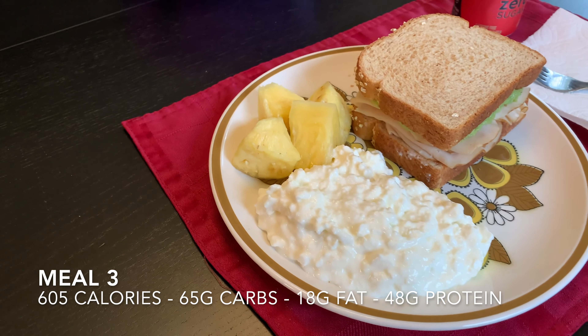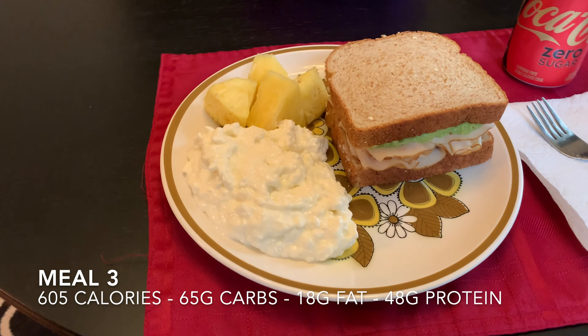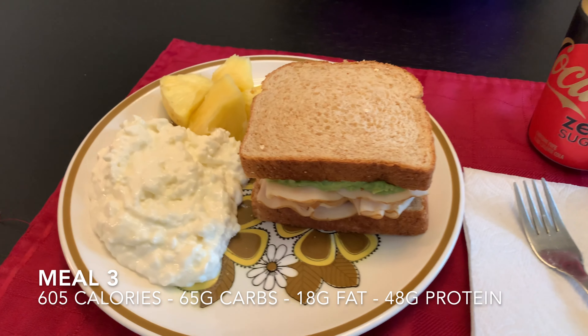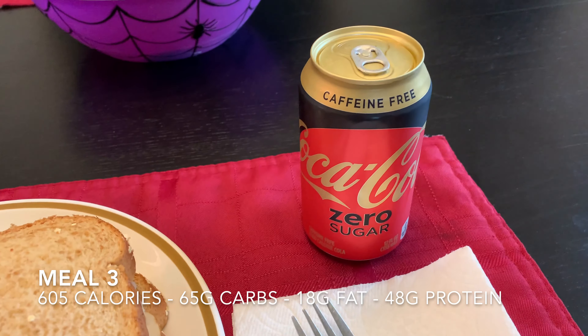It's getting a little late so I am taking a break from my workout to have some lunch. I'm going to show you what I'm having right now. Today's lunch is pineapple, a cup of cottage cheese, a turkey sandwich with avocado, double fiber bread, and a Coke Zero.